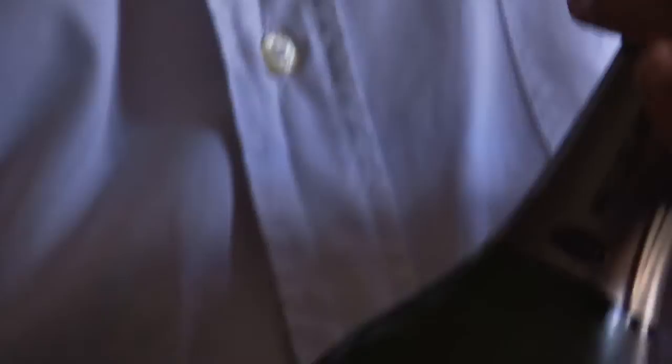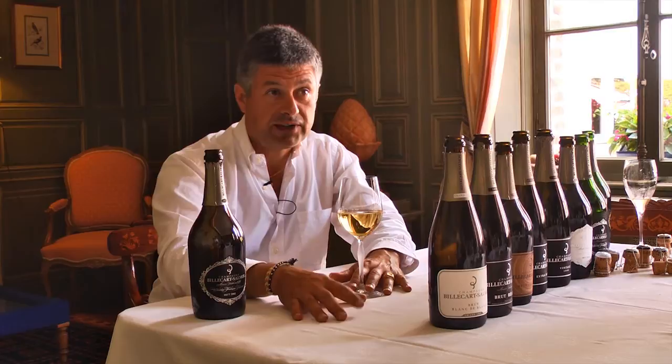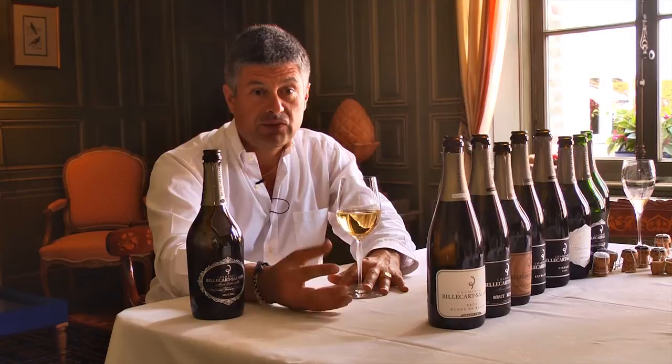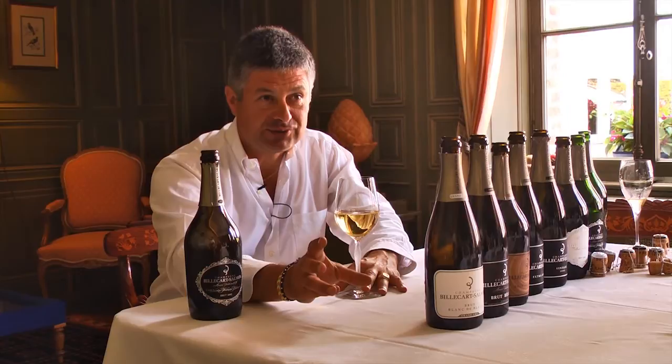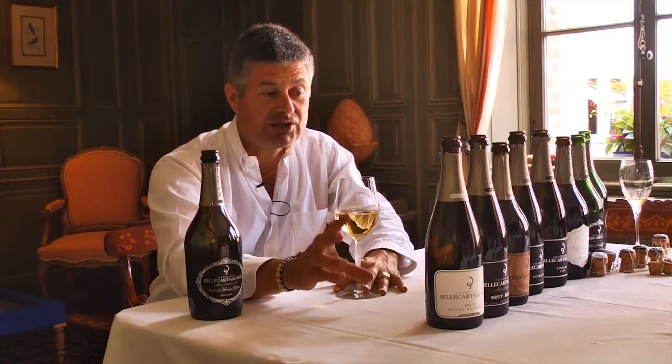To determine a style at Billecart-Salmon, we really concentrate on keeping the integrity of the fruit — of those different grape varieties, those different parcels, and those different climates, whether in the Côte des Blancs, the Vallée de la Marne, or here in Mareuil. That's very important in determining what style of blend we will work with to highlight a certain vintage. But fundamentally, we want to respect our style, specifically for the non-vintage.